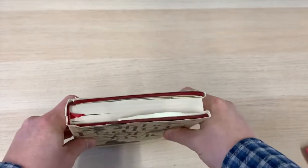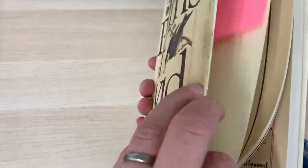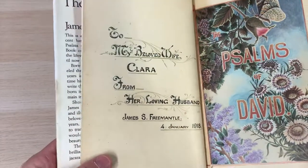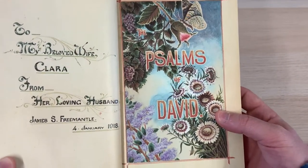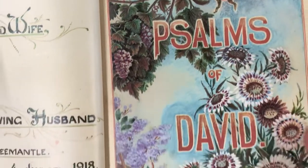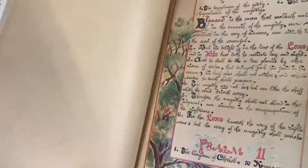It really is a labour of love and a real work of art. Here we have the dedication to his wife, Clara, and it really does set the tone for the book. You can see these magnificent illustrations — lots of butterflies, lots of beautiful flowers, lots of birds pictured in this volume.